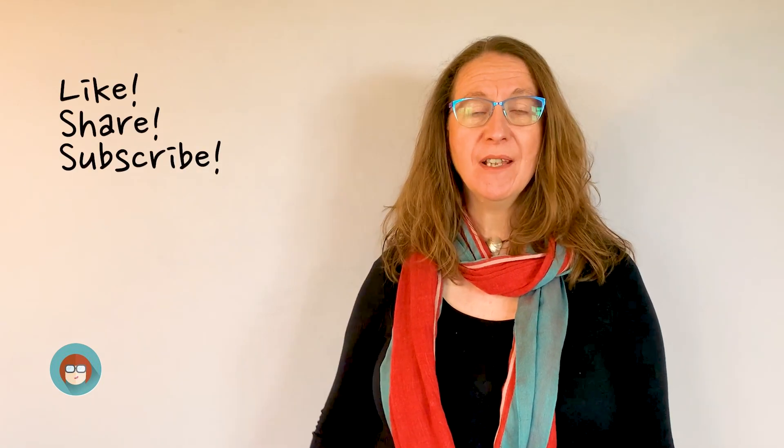So there you have Maria's six things that the best students do in English Literature. Please hit that like button and subscribe.